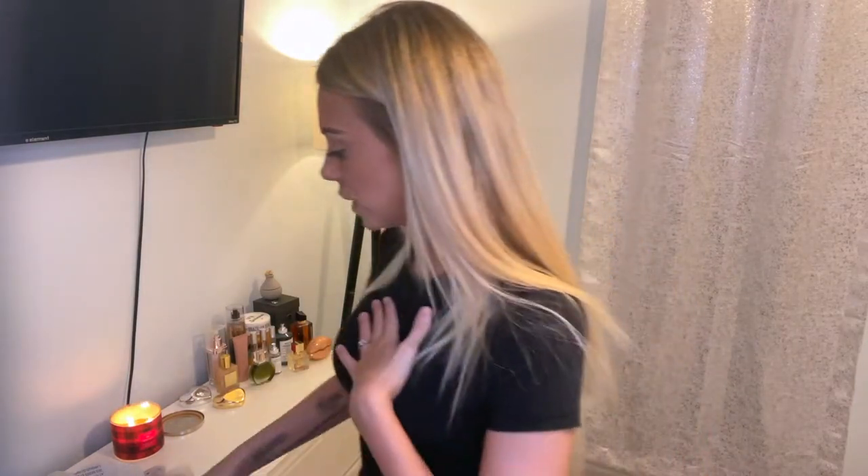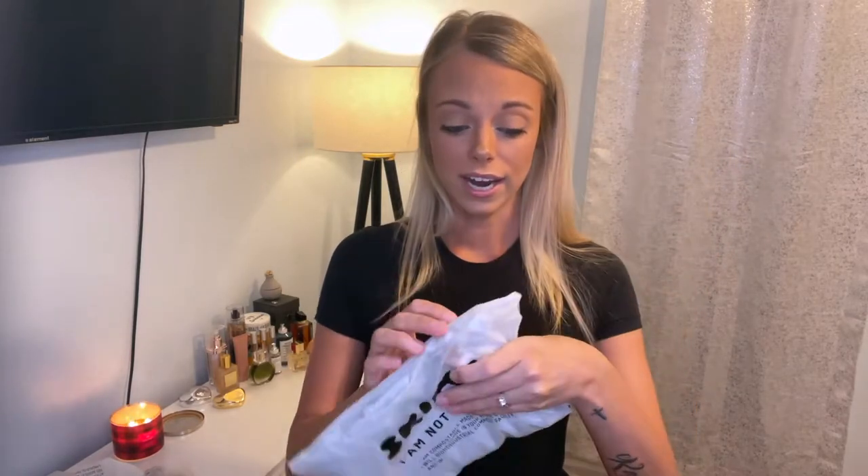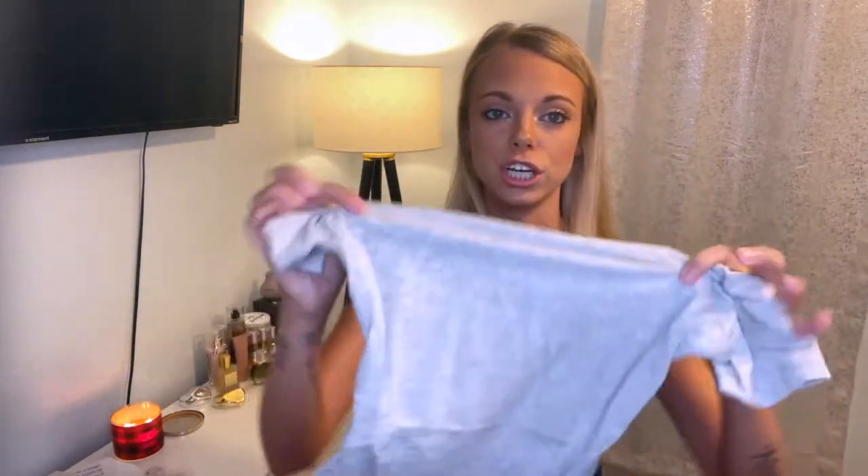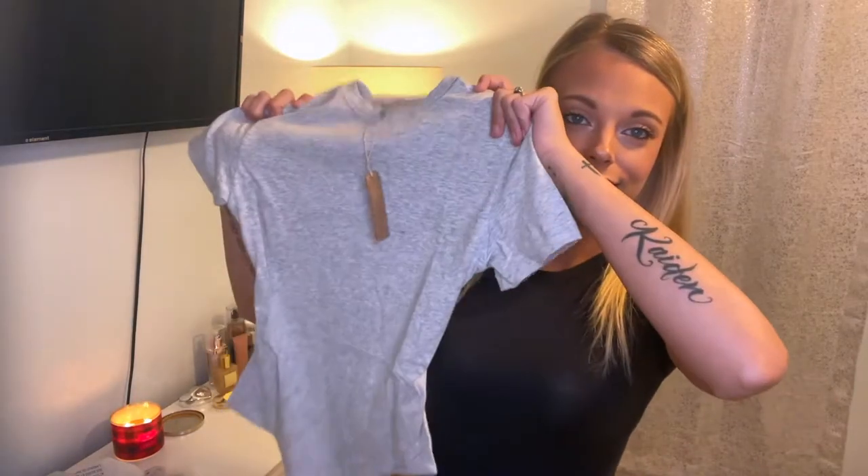I do have this bodysuit in the color heather gray in a size extra small — these are the only two bodysuits I have. It has the thong back and then it does have this clasp with two snaps, which is genius because you don't want to be trying to get full-blown nude while you're just trying to go pee. They're so stretchy and soft, and I feel like if you're in between sizes you could size up or down because it kind of just fits. It hugs your body, it's not too tight around the arm, and it sits where it needs to sit. I love that it's not awkwardly high but not super low either.